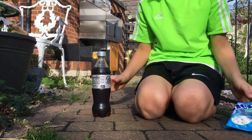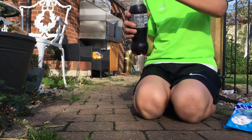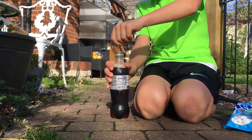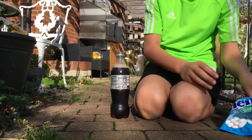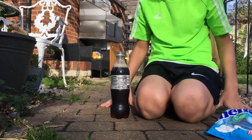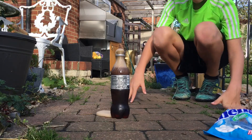I just opened the mentos, let's open the coke. Let's start off with one. Whoa, oh my god!